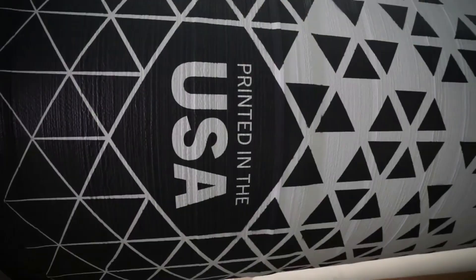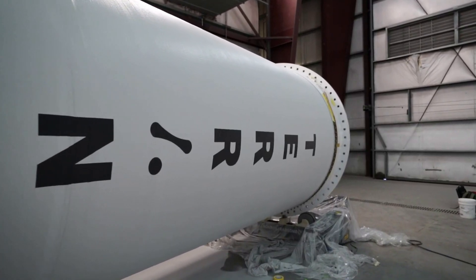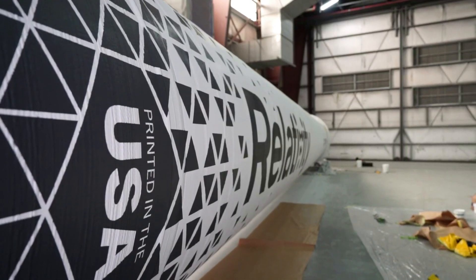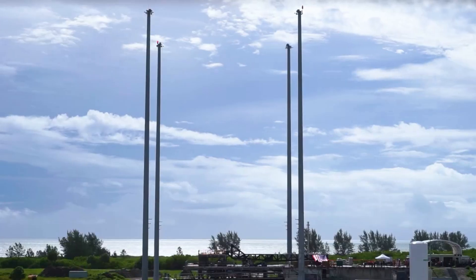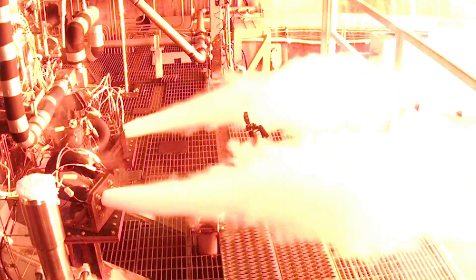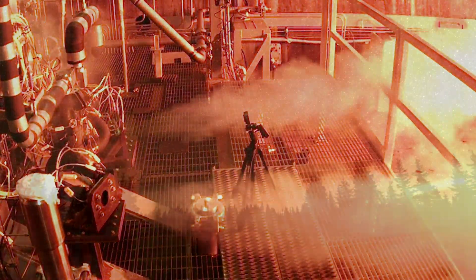Relativity Space is making very impressive progress on Terran-R's 3D printed Eon-R engines. For months now, we've been receiving somewhat consistent updates on hardware tests, static fires, and now the near completion of the first full Eon-R engine. In the coming weeks, we can expect more information and eventually a full static fire of this engine. We will have to wait and see how it progresses and the impact it has on the space industry.